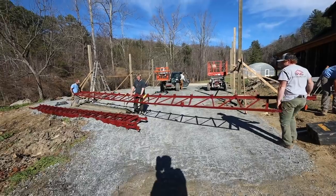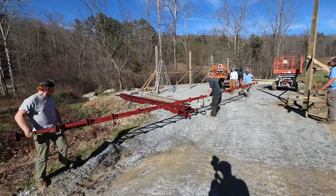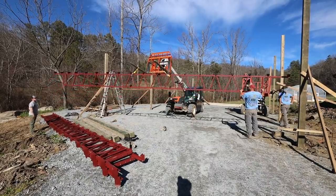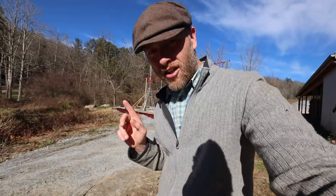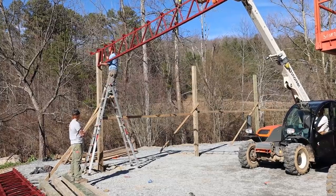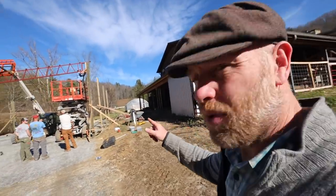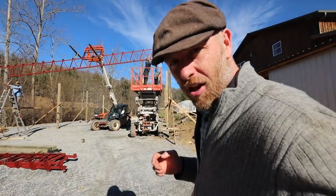The truss was actually backwards, so they're having to flip it around. The truss company — the metal we had to wait like six weeks for — ended up making these two trusses too short, so they're having to add a block to reach out from the post so it will rest properly on it. We're trying again now with the blocks up.